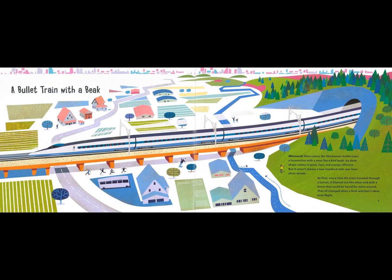A bullet train with a beak. Whoosh! Here comes the Shinkansen Bullet Train — a locomotive with a nose like a bird beak. Its sleek shape makes it quiet, fast, and energy efficient. But it wasn't always a 200-mile-per-hour silver streak. At first, every time the train traveled through a tunnel, it blasted out the other end with a boom that could be heard for miles around. That all changed when a bird watcher's idea took flight.